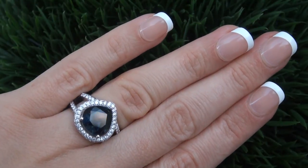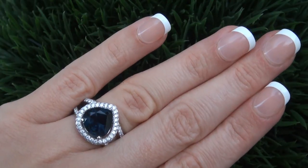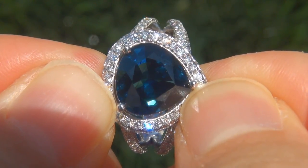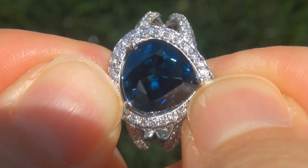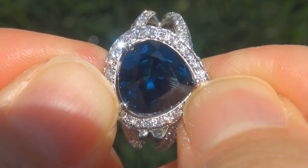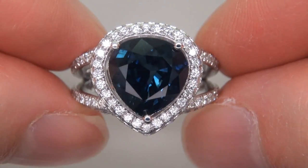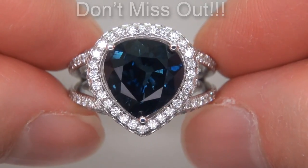At the request of our consignor, the immaculate showroom beauty must be sold immediately. Unheated and untreated natural blue sapphires of this caliber are considered among the rarest of precious gemstones. Even more rare is to have the near flawless clarity, the tremendous size and the highly sought after rich vivid color. It is the biggest, best and only one you'll find. This is the real deal, so don't miss out on your chance to own this prized estate treasure.